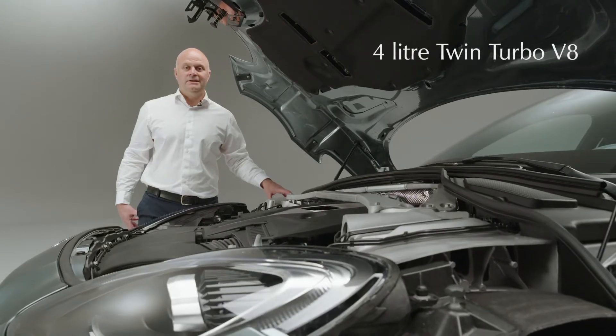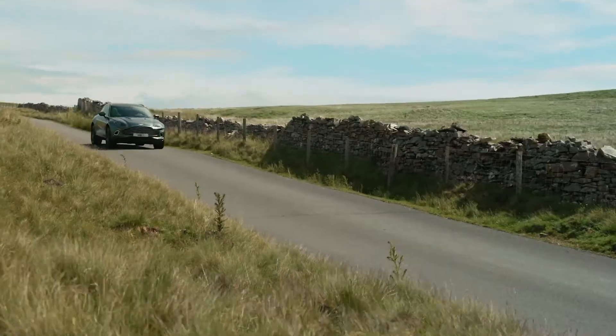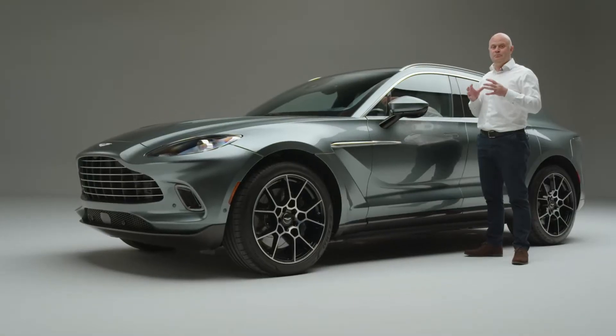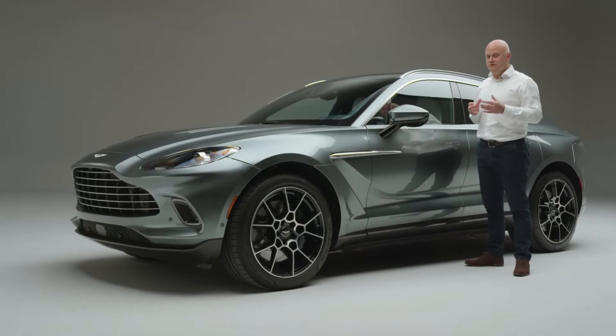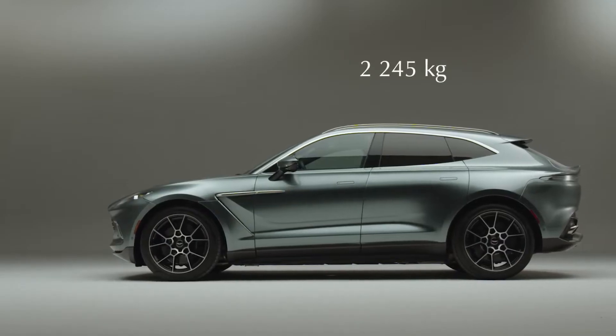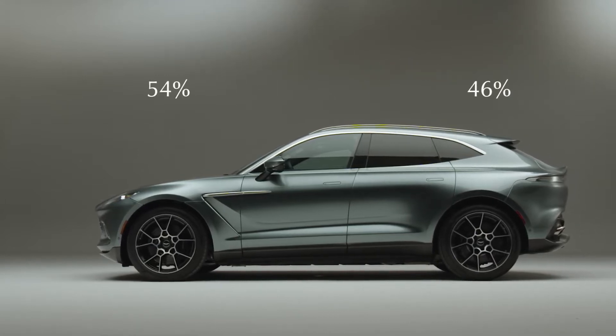The engine is a four-litre twin-turbo V8 with its own unique calibration to suit our application. The Aston Martin DBX is a completely new platform and structure. The curb mass is 2,245 kilograms, with a weight distribution of 54% front and 46% rear.